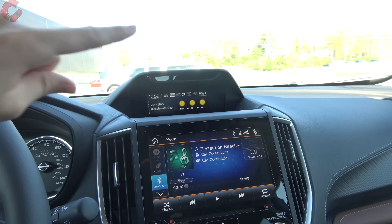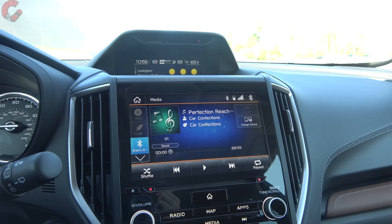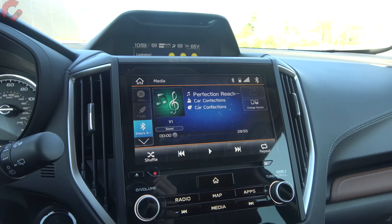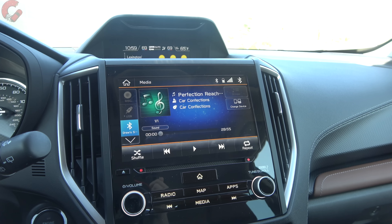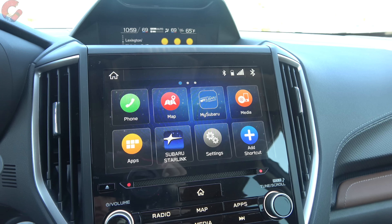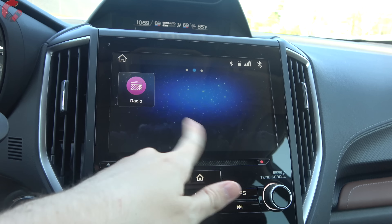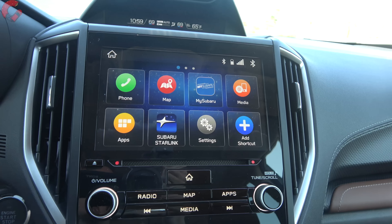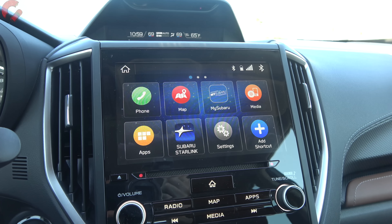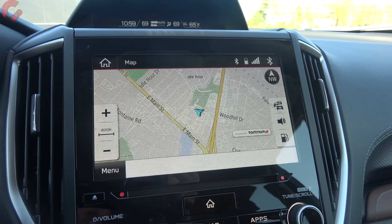The main infotainment display comes in two sizes: Base through Sport get a 6.5-inch screen; the remaining trim levels come with this 8-inch display. It runs Subaru's StarLink infotainment software with Android Auto and Apple CarPlay, though both require a wired connection on this version. The Touring trim also includes the built-in navigation system.